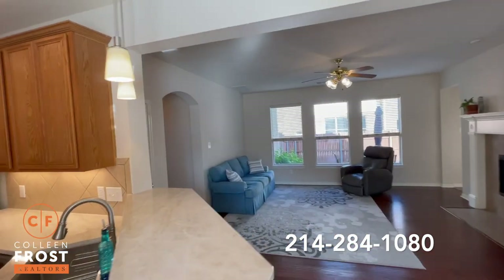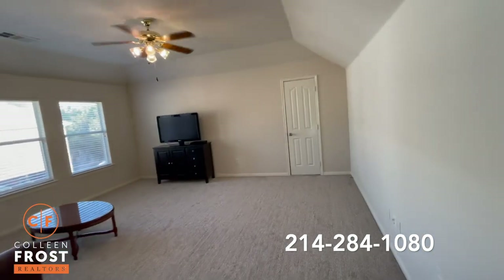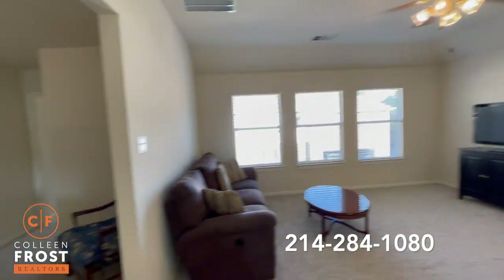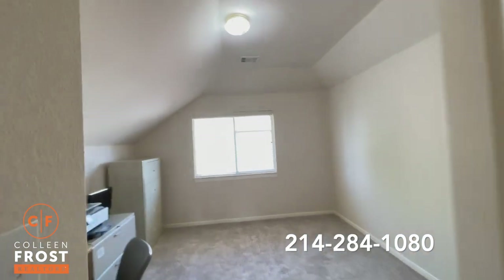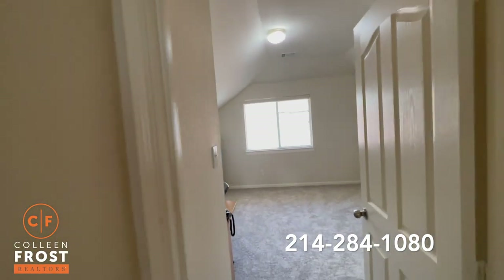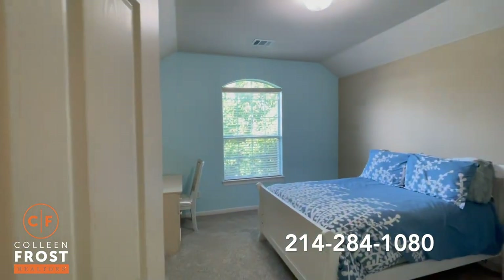Now let's go check out the upstairs. As we come upstairs we have an oversized game room that leads to the attic with more storage. Let's head down to the secondary bedrooms. Here's our first secondary bedroom — again you're going to notice move-in neutral paint and all new carpet. It shows absolutely fantastic.